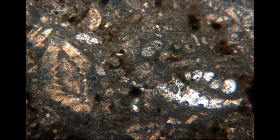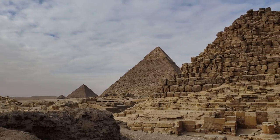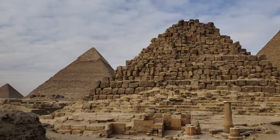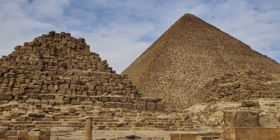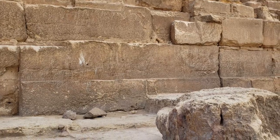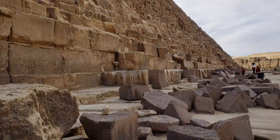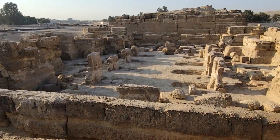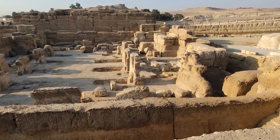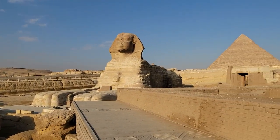This strong correlation supports the theory that the stones were quarried and not artificially produced using geopolymers. The fascination with the idea of geopolymers in ancient Egypt likely stems from the enduring mystery surrounding the construction of these monumental structures. While it is essential to explore new theories and hypotheses, it is equally important to critically evaluate the available evidence. The ingenuity and skill of ancient Egyptians should not be underestimated, as they achieved remarkable architectural feats through traditional means, leaving a legacy that continues to captivate and inspire us to this day.